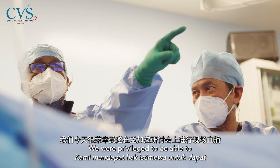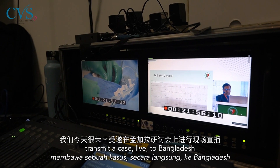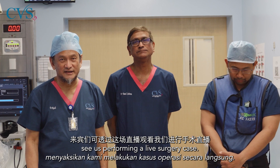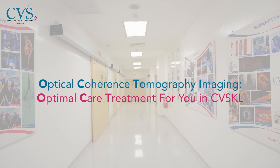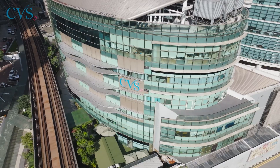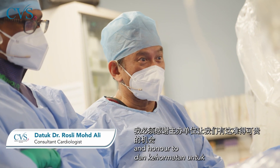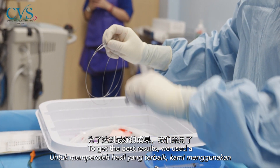We were privileged to be able to transmit a case live to Bangladesh, where a group of participants were seeing us perform a live case. I must thank the organizing committee for giving us the privilege and honor to participate in Bangladesh live. To get the best results,